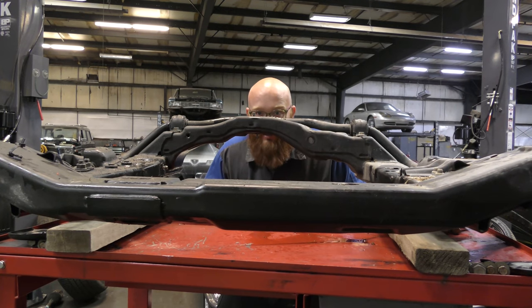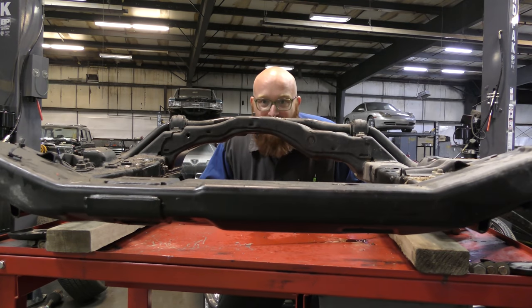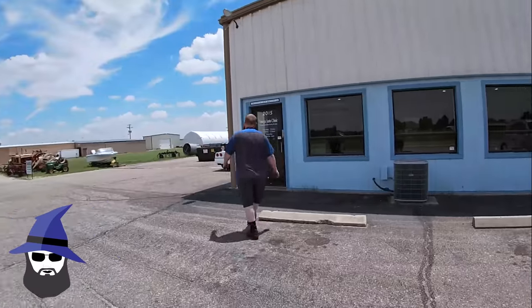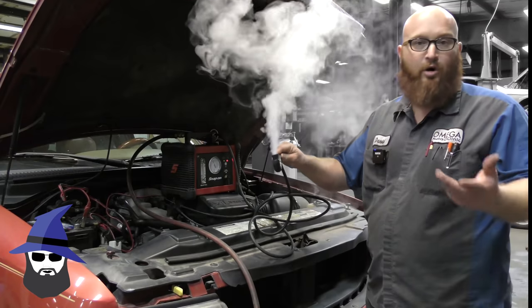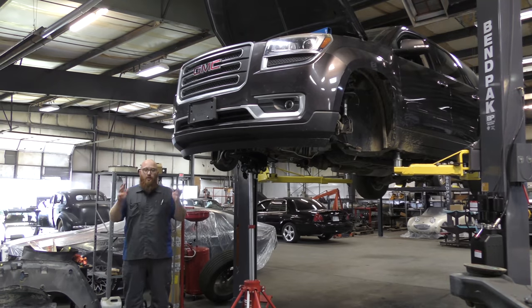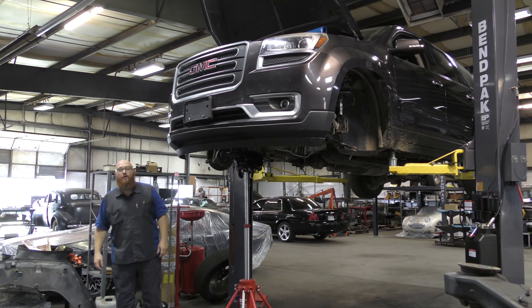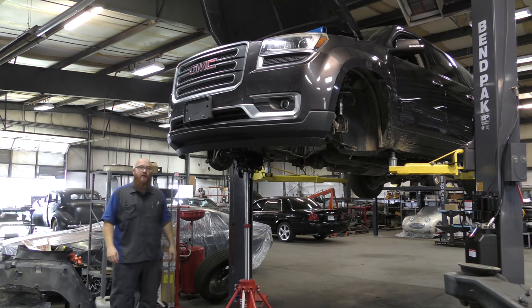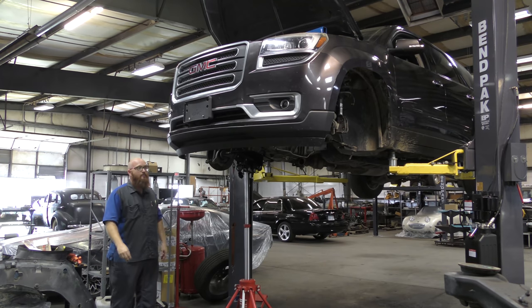Have you guys ever seen the skeleton of a GMC Acadia? Let's take a look at one of these. Welcome back, guys. Another hot, sweltering day in Kansas. I've been providing bottled waters for my guys, nice and chilled in a cooler, and we've gone through four cases this week — I don't blame them. It's so hot out here. We have a GMC Acadia in the shop.